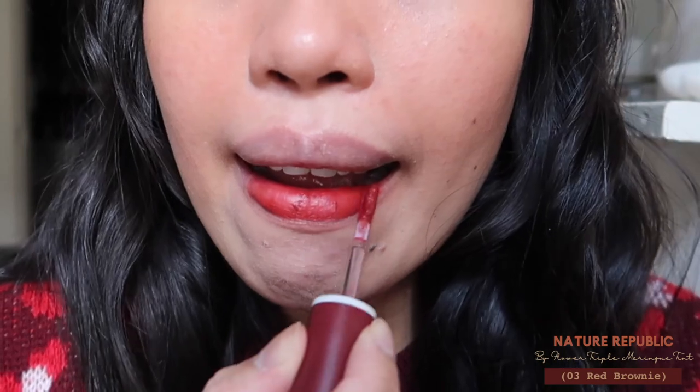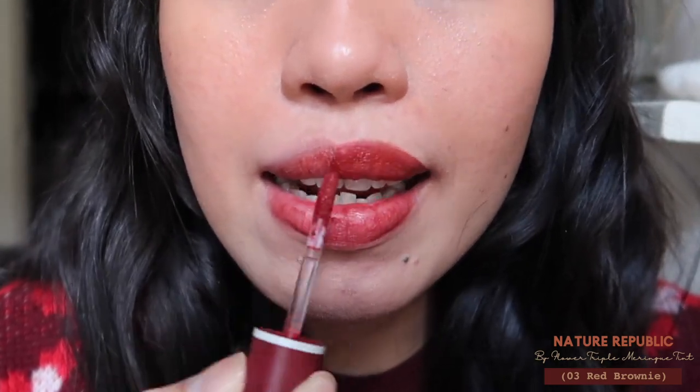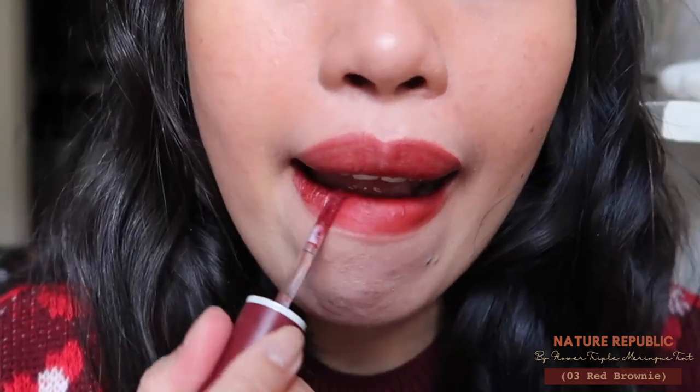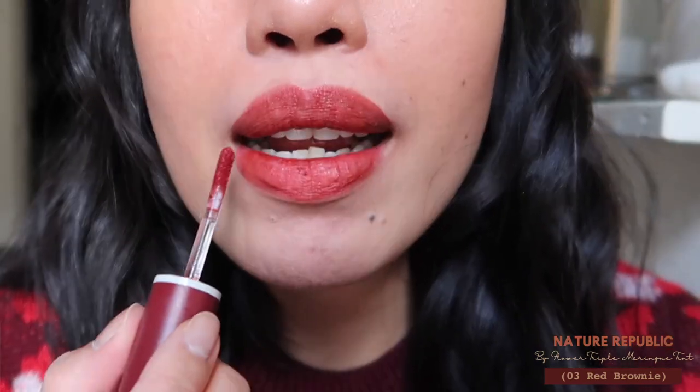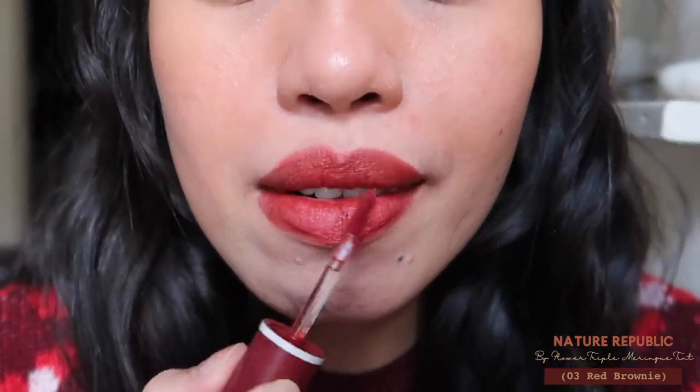The next shade is the Nature Republic Triple Meringue Tint in shade 03 Red Brownie. It has an almost similar formula to the Bourjois but much softer. I actually prefer the Bourjois formula because this one felt a bit patchy — it was a struggle to apply evenly, so I needed to use my finger, which took longer.